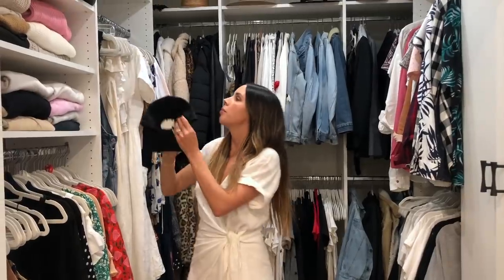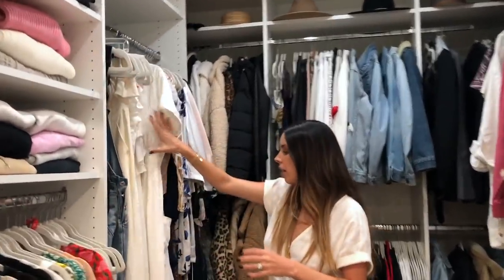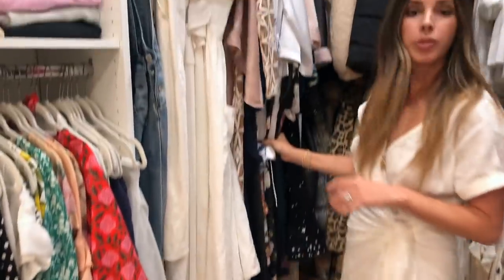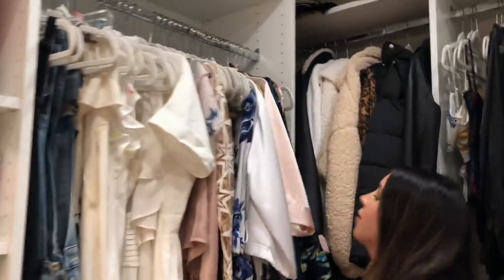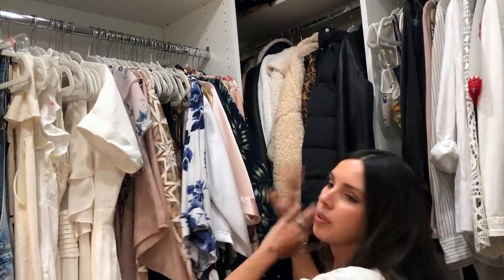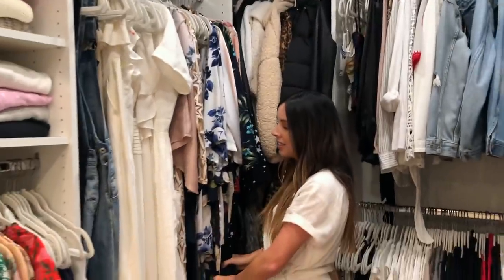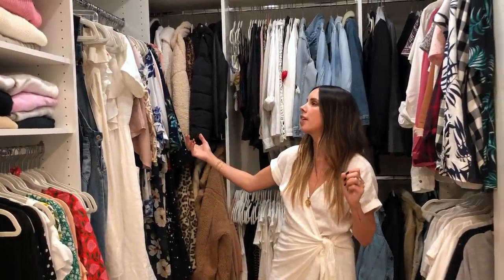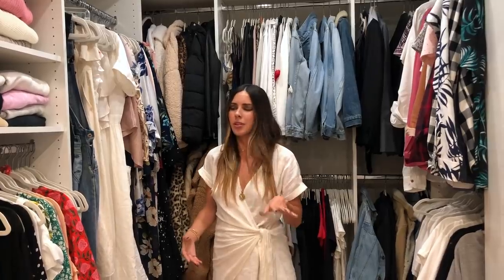Moving this way, I have my long hanging section and this is obviously for longer dresses, my overalls, my robes — and you will not believe the amount of robes I have. I've got cotton, spandex, satin, silk, lace — everything you can imagine in the robe department. This closet when we moved in actually did not have a long hanging space, which is weird because a woman did live here. Based off of that alone, I had to redo the closet because I clearly have a ton of long hanging stuff and it was all dragging on the floor when we moved in.